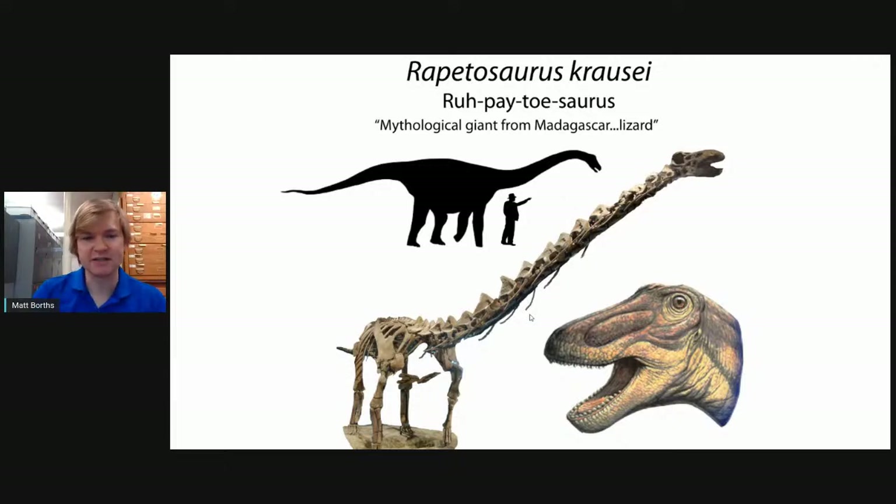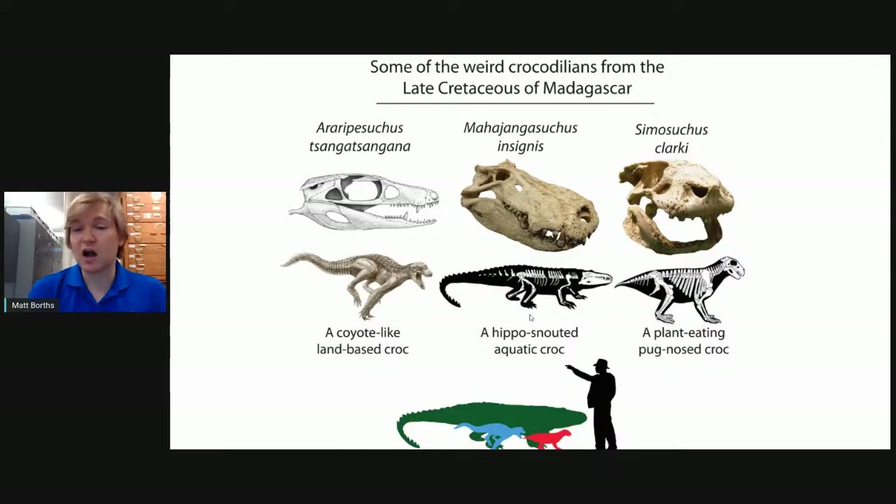More gentle animals included Rapetosaurus, a long-necked sauropod dinosaur. Surrounding these dinosaurs were crocodiles like Araripesuchus — a coyote-like running crocodile — and Mahajangasuchus, a big flat-faced crocodile with super fat puncturing teeth good at cracking through bone. Then there was Simoedosaurus, a small almost armadillo-like crocodile that ate plants, covered in armor — one of the only plant-eating crocodiles ever discovered. These were all part of this landscape 66 million years ago in Madagascar.